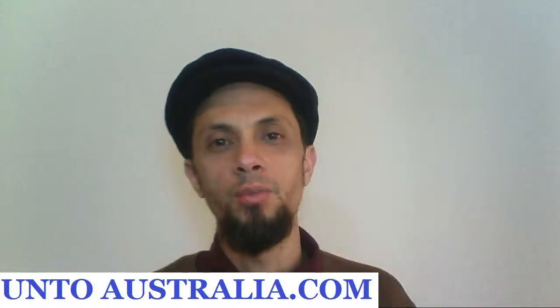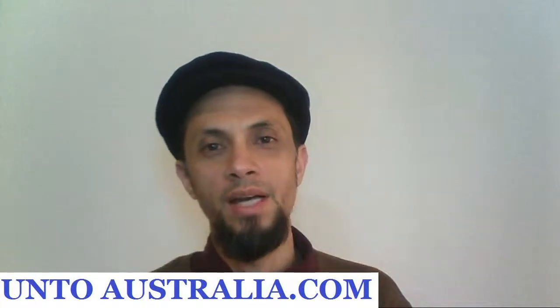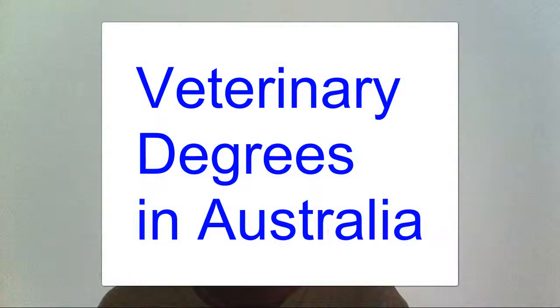Hi, g'day. In this video I will show you how to find the best veterinary courses in Australia for a bachelor degree, and I will show you what websites to use to compare the courses that Australia offers. My name is Ardy McDowell from ontoaustralia.com. I help international students like you to study in Australia, to graduate, and to do it in an easy way.